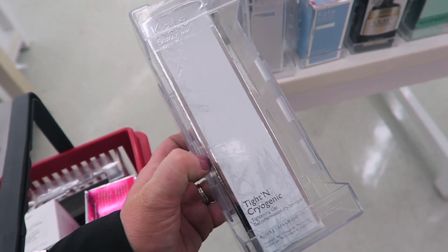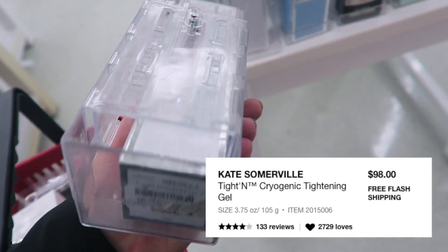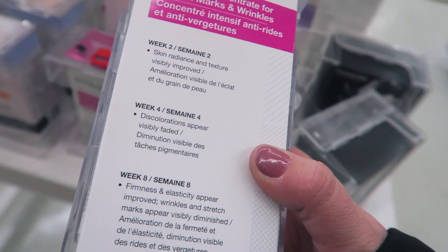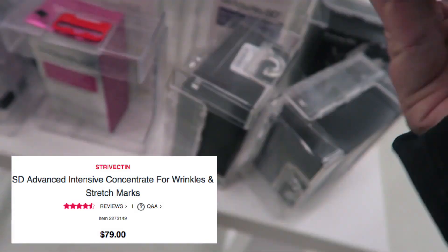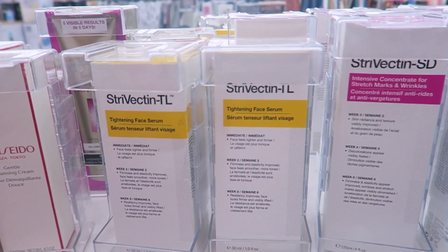Another Kate Somerville product: the Titan Cryogenic Tightening Gel, which I'm guessing you use on the face for wrinkles — also $19.99. They also had a few StriVectin things, including the Intensive Concentrate for Stretch Marks and Wrinkles for $19.99. Let me know if you guys have tried this for stretch marks.